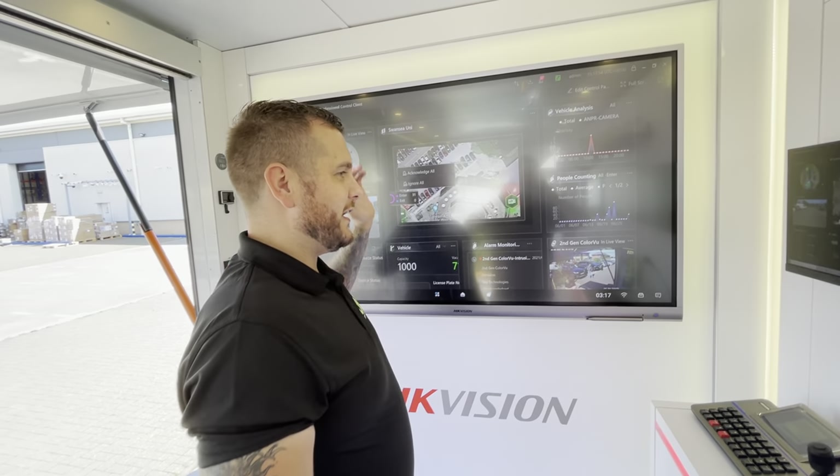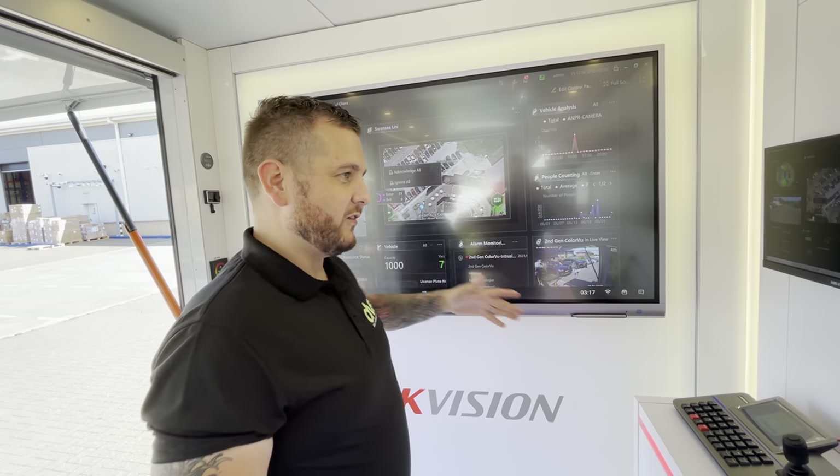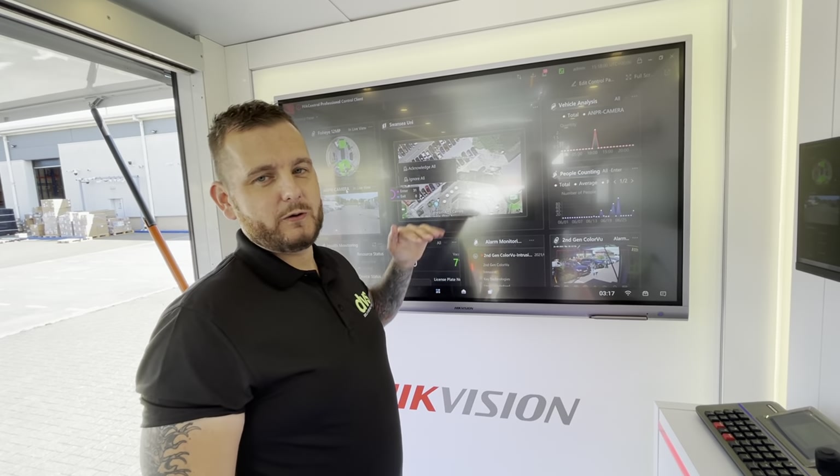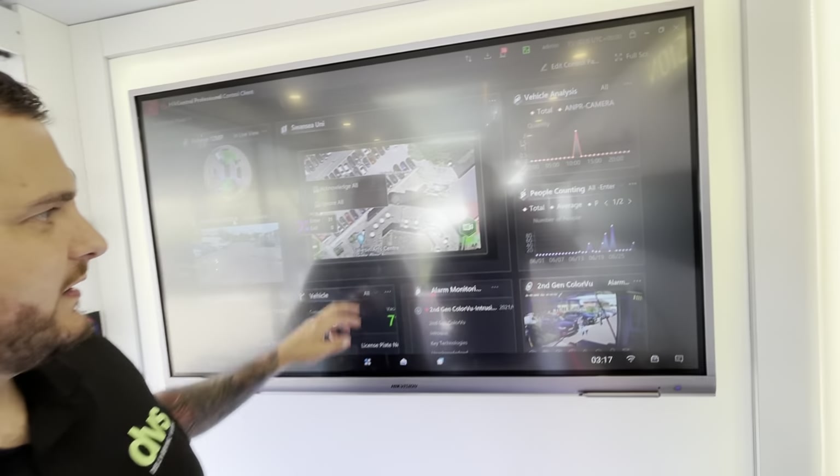HikeCentral has mapping, graphs, ANPR, access control, intercoms, thermal - everything you can think of, there's a module for it inside HikeCentral.